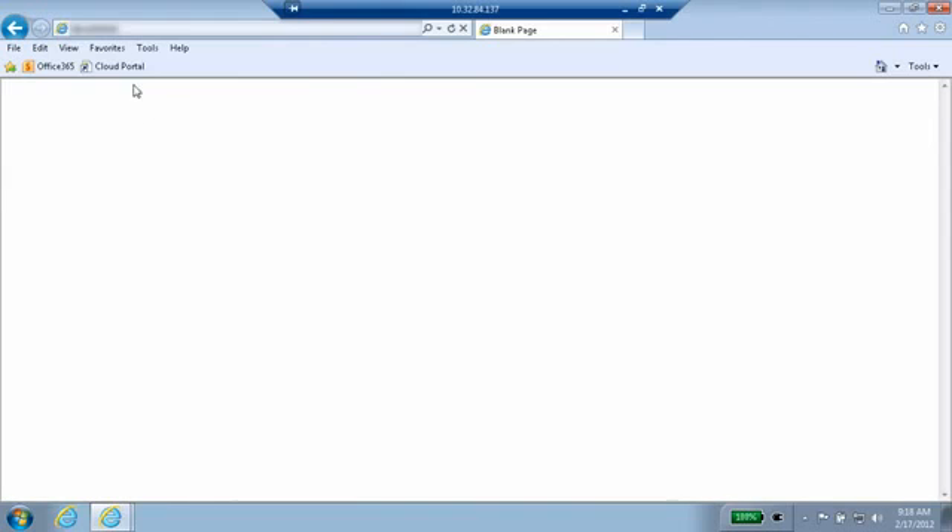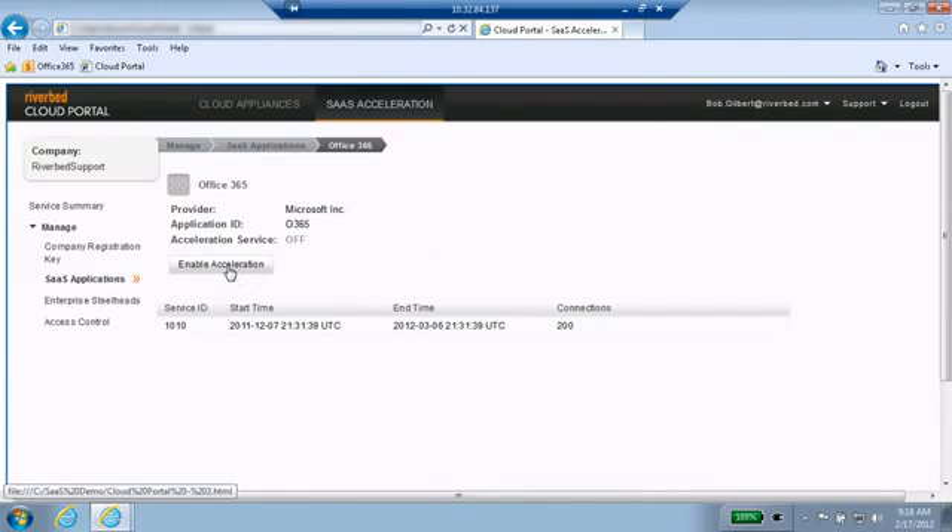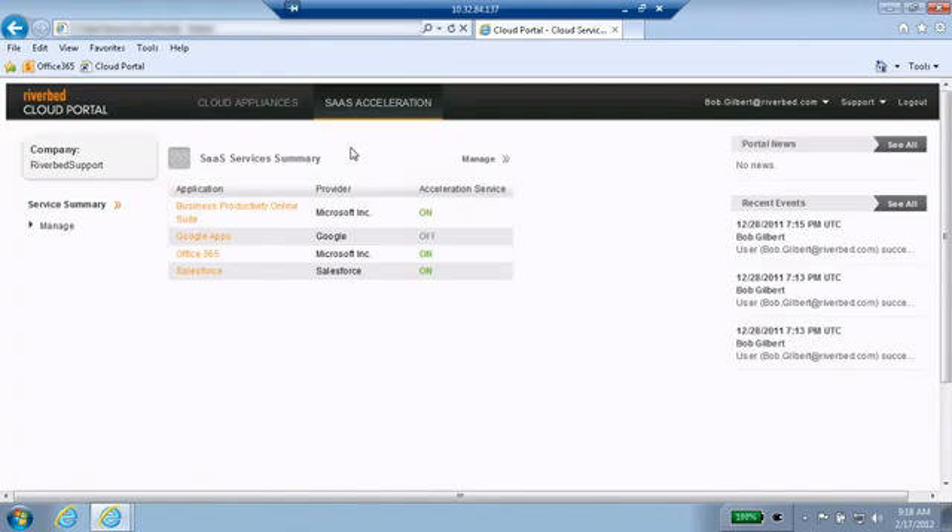To demonstrate this groundbreaking technology, I am logged into the Riverbed Cloud portal where I have configured SaaS acceleration. For the purposes of this demo, I will go ahead and enable Office 365 acceleration.